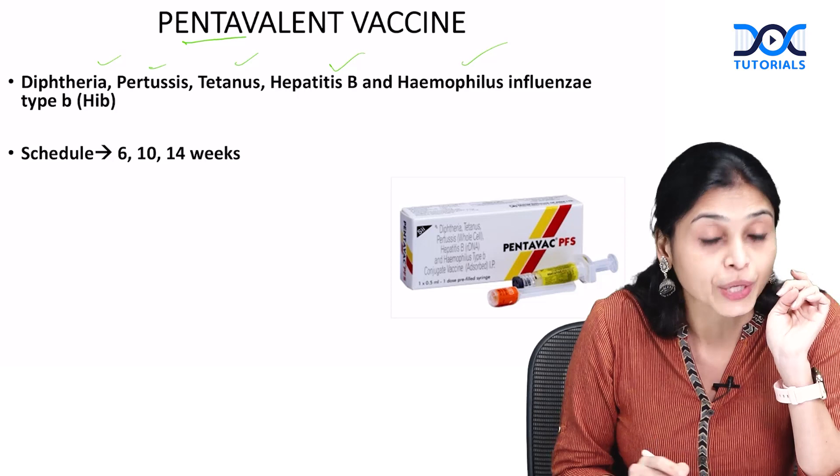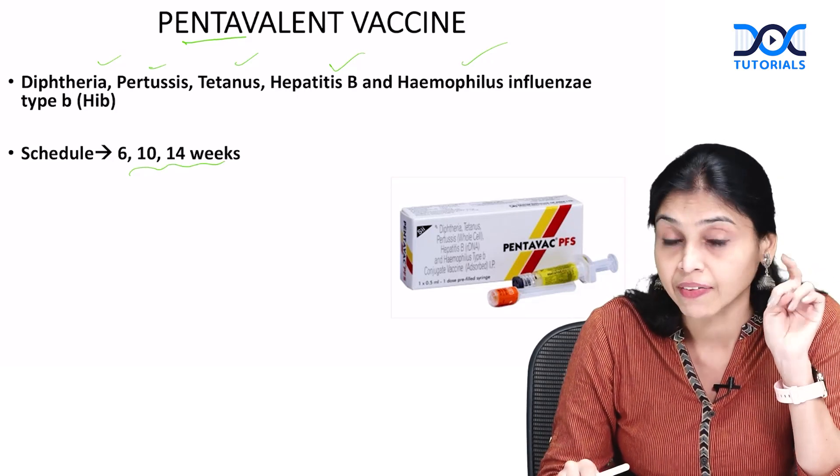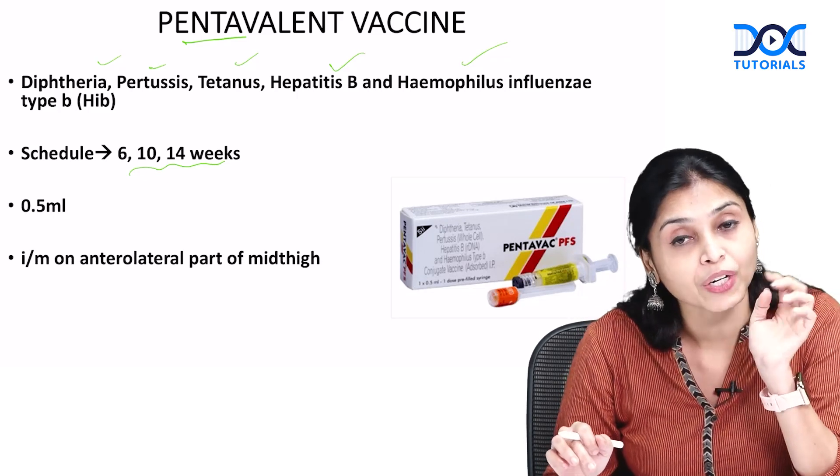Next, the schedule is given on 6, 10 and 14th week, right? Given as 0.5 ml intramuscular on the anterolateral part of the mid thigh.